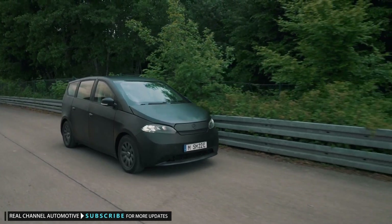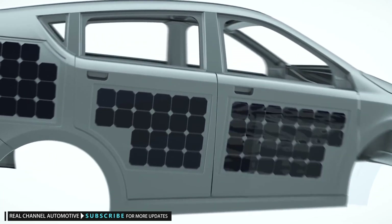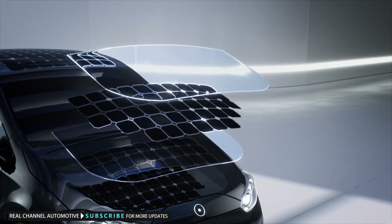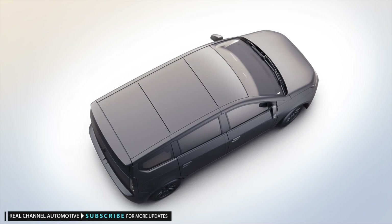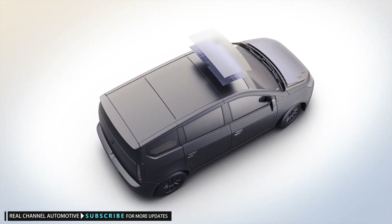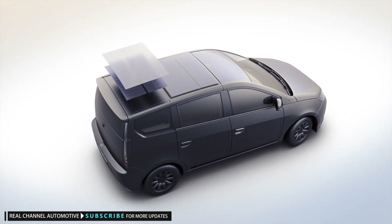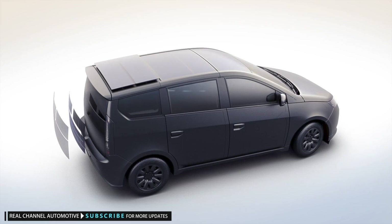What makes the Sion special are the solar cells embedded into pretty much any flat surface on its body — the hood, the roof, the fenders, the quarter panels, and the hatch in the back. Only the front fascia is completely devoid of solar panels, because the frontal section needs to be easy and relatively cheap to replace in the event of an accident.